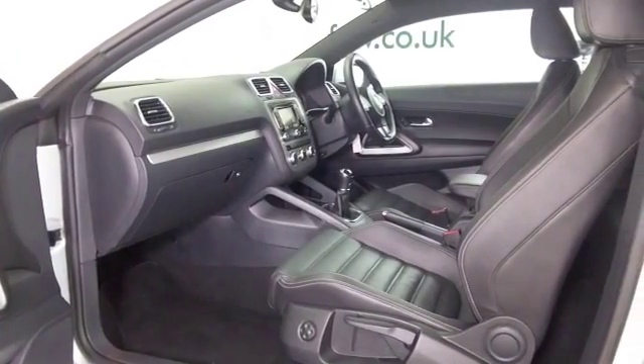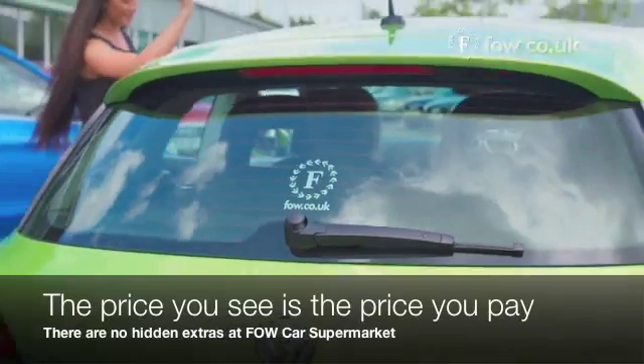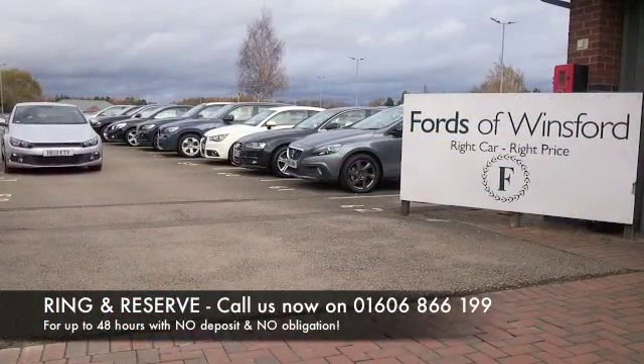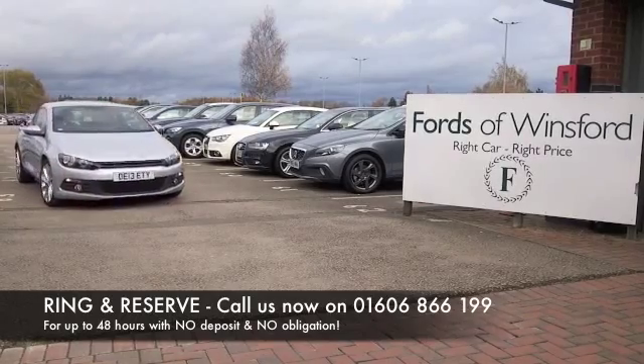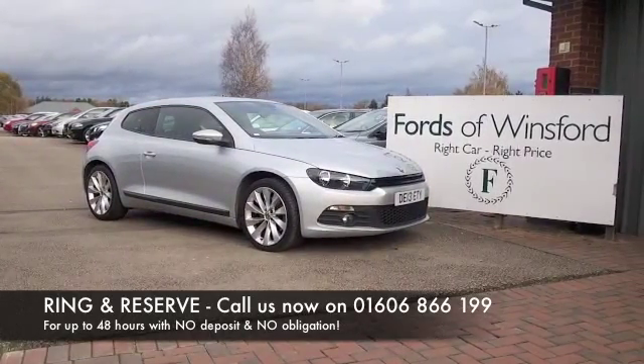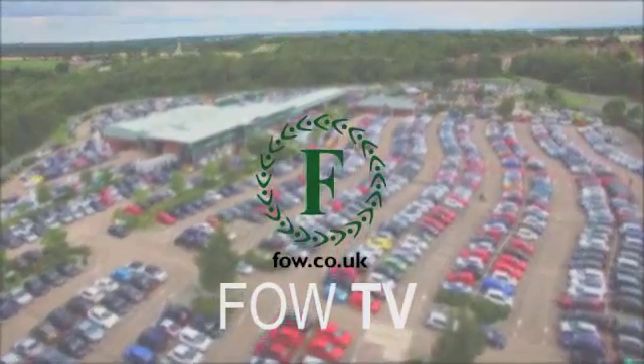So if you're thinking you wouldn't mind driving that one home, why not give Jackie and her team a call in our call centre? We can hold the car for you for up to 48 hours until you can get here — there's no deposit and no obligation. Bring your licence with you, have a test drive, and discover this great car for yourself at Fords of Winsford.